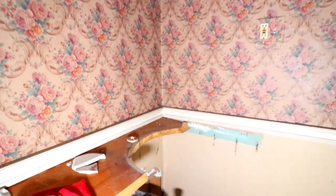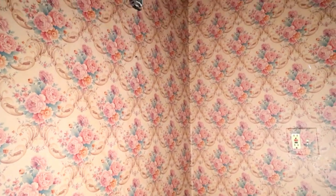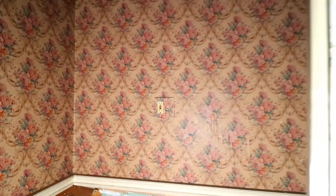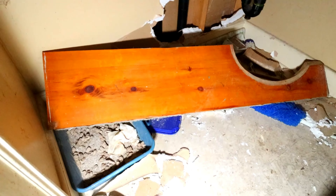This looks like a bathroom — it's been pretty smashed up. Look at the old wallpaper. There's a shower stall. There's still a kitty litter down there, a dirty kitty litter.